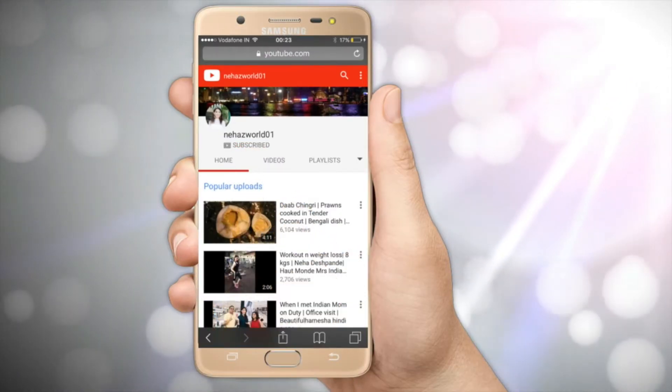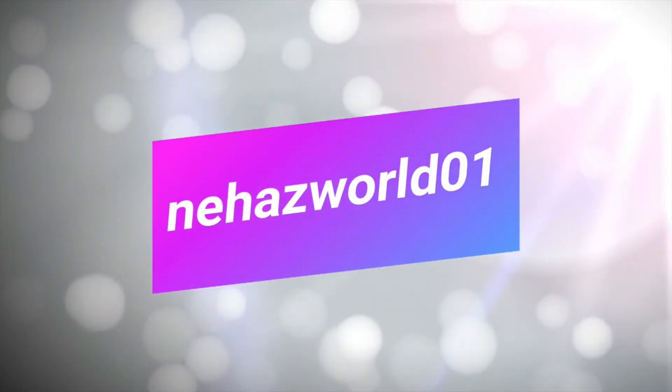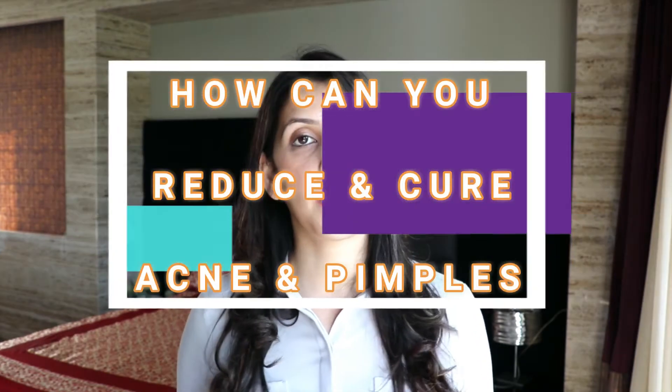Subscribe to my channel and never miss another update. My viewers have sent me a message about how we can cure pimples, so today's video is about this. I am going to share 3 simple home remedies with you, which means that your pimples will be less and less, and maybe cured also.